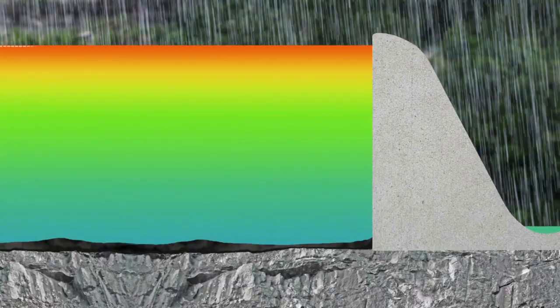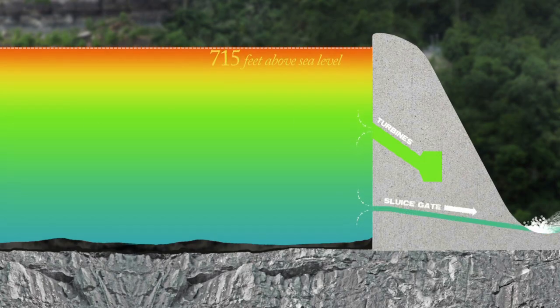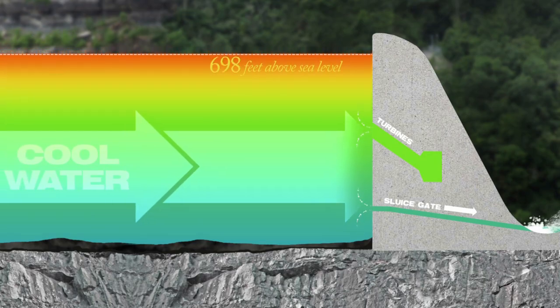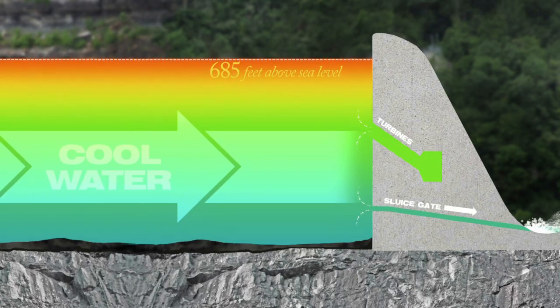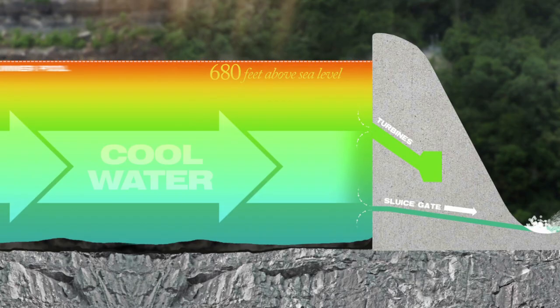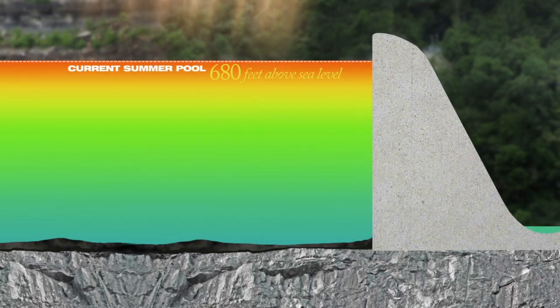Rising water levels prompt the Army Corps of Engineers to release water in order to relieve increasing pressure on the dam. This water is pulled from the cooler mid-depths of the lake, resulting in a steady decline in the amount of cold water stored in Lake Cumberland. While repairing Wolf Creek Dam, the Corps is keeping the lake elevation at 680 feet above sea level, 40 feet lower than normal.